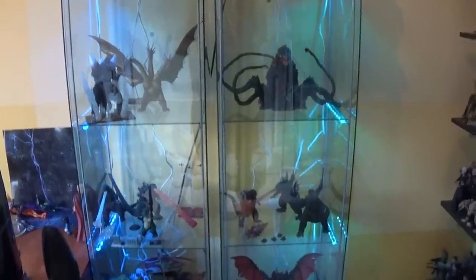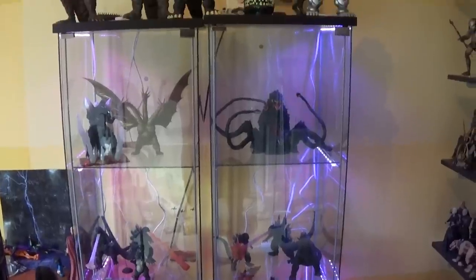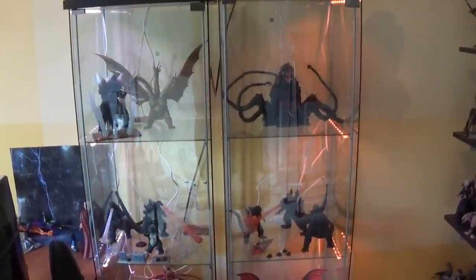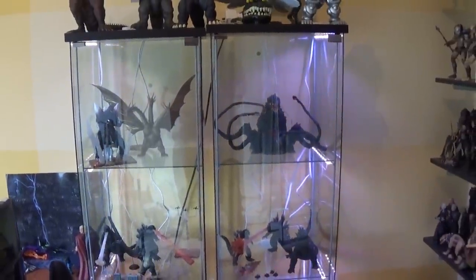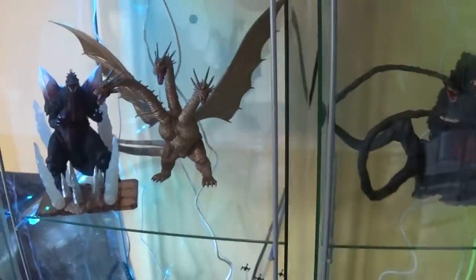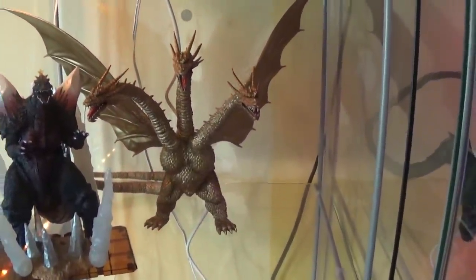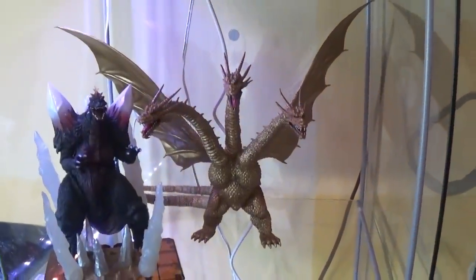Coming down here we have my Detolf full of Monster Arts figures and highly articulated Kaiju. I got some new LED lights that have a huge array of different colors they can cycle through, or you can set them to stay at a certain color - a really cool little addition. Top shelf has some Heisei era villains: Space Godzilla and King Ghidorah. I actually had my new Gigan up here but forgot to put him back.